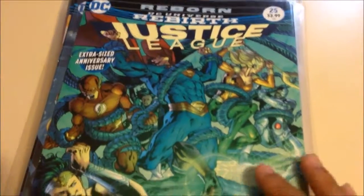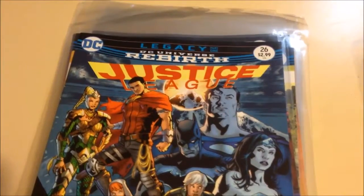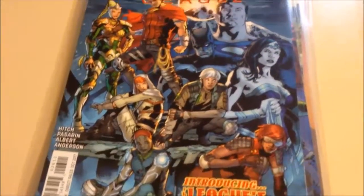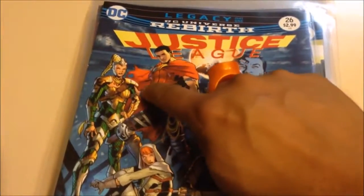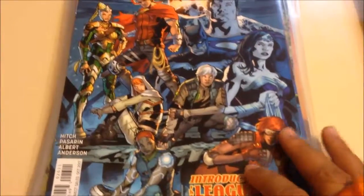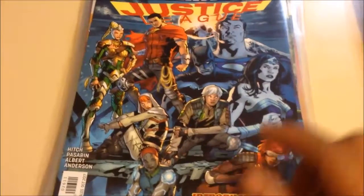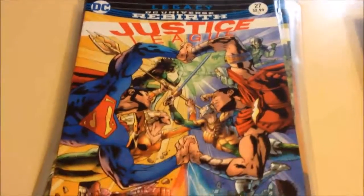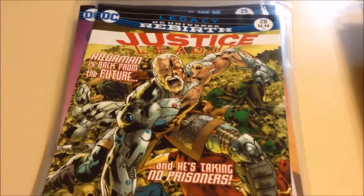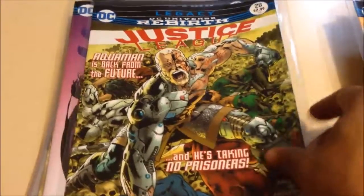Then we have Justice League issue 25, the anniversary issue — 'Evil Awakened.' It's pretty cool, I'm interested in this. Then Justice League 26, which features the children of the Justice League of the future. You have a Flash, what looks like a Cyborg, looks like a Superman-Wonder Woman hybrid, maybe an Aquaman, Green Arrow maybe, and Green Lantern. I'm a sucker for time travel stories. Even though this does seem a lot like copying something that Marvel already did with the children of the Avengers, this looks promising. Then issue 27 has the League against their children. Issue 28 — Aquaman is back from the future and he's taking no prisoners. This promises to be an interesting read.